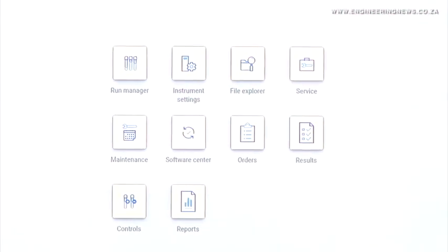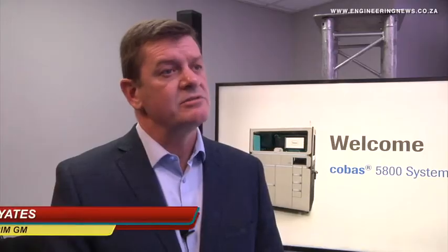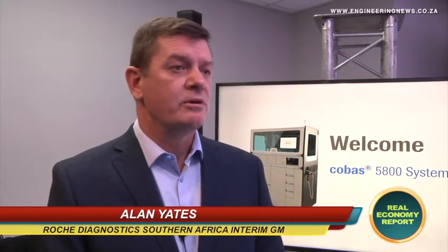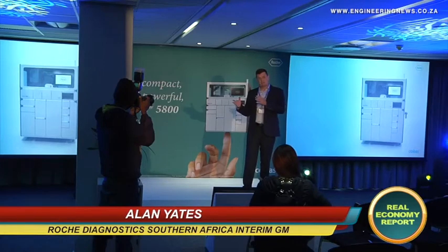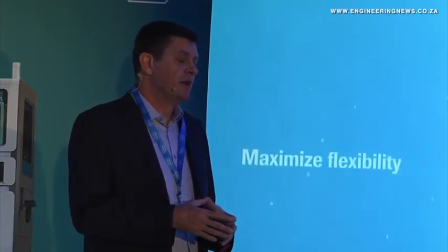When we launched our Cobas 8800 and 6800, this was targeted at the high-throughput large-lab segment, and was really to address an urgent need around some of the disease burdens that Africa has had. What Roche has subsequently done is bring in the Cobas 5800, which starts to address the medium to small laboratory setting. This is quite unique and special because we're now able to bring a product closer to patients.